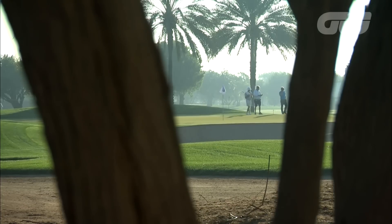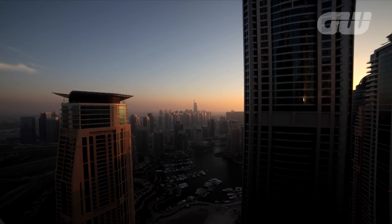A desert rose testing Europe's finest once again this week.